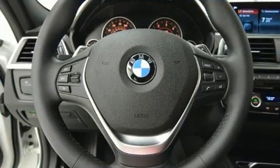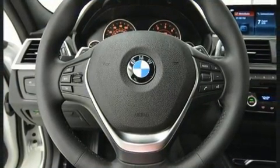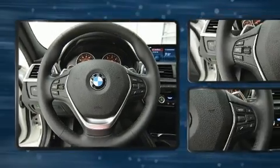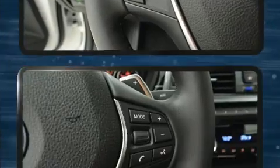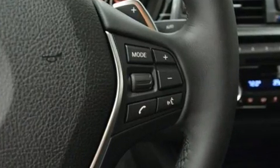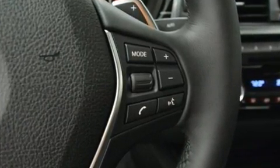A wealth of standard features means that you no longer have to sacrifice, such as remote keyless entry, a tachometer, a trip computer, an outside temperature display, turn signal indicator mirrors, and power seats.